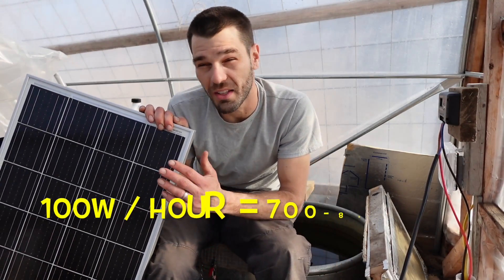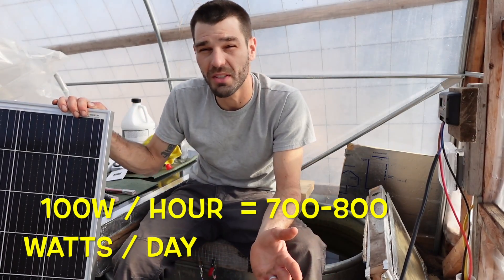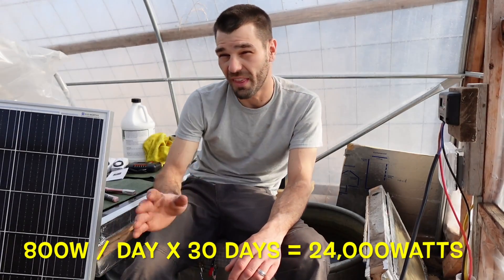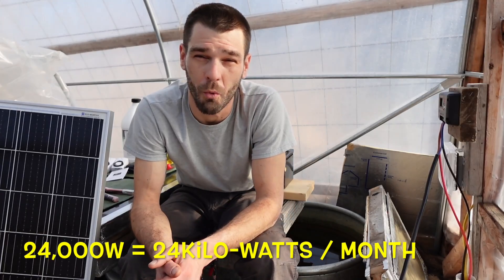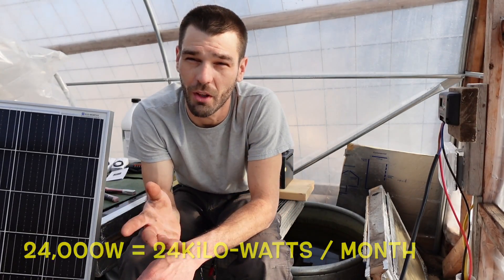One 100 watt solar panel can produce about 700 to 800 watts a day if you get eight hours of sunlight in wintertime. So that's about 24,000 watts in one month — about 24 kilowatts in one month — and there is 1,000 watts per kilowatt.